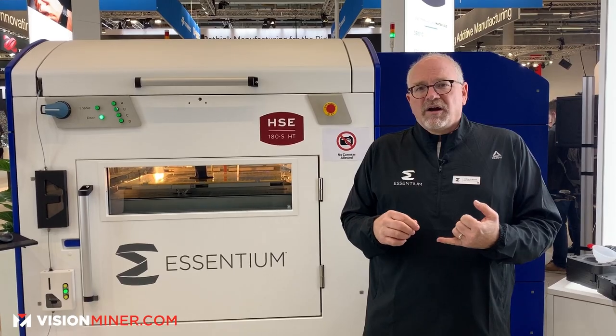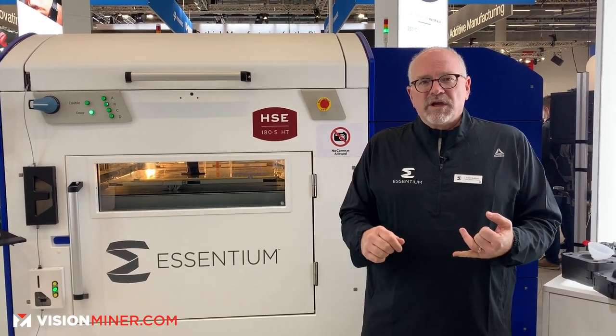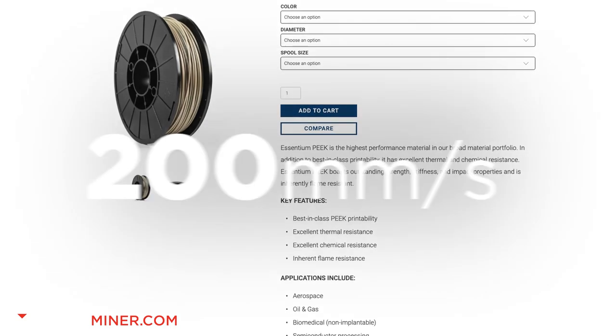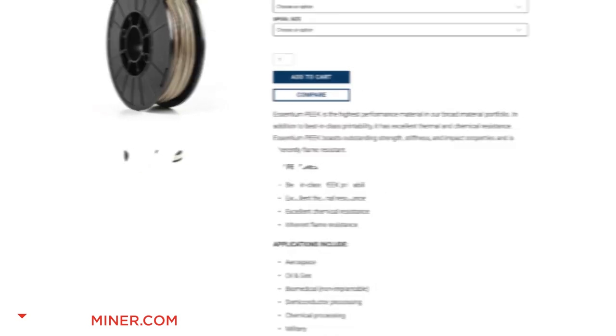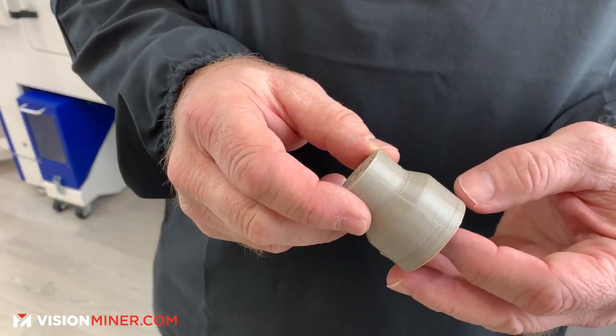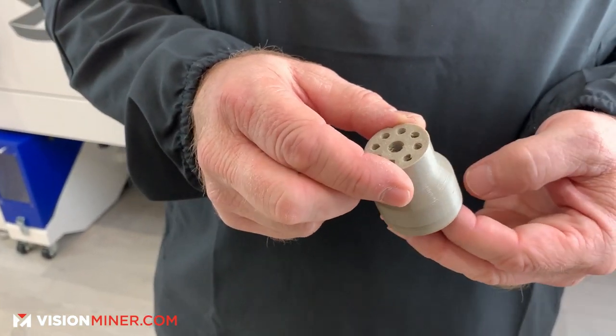Our materials are wide-ranging. We are announcing a PEEK today — a reformulated PEEK that's brilliant. We're printing it at around 200 millimeters per second. This is just an early sample, but we are printing today at speeds that are unheard of in PEEK printing.